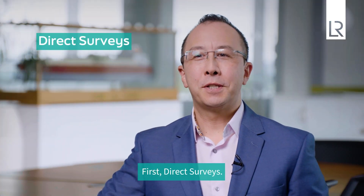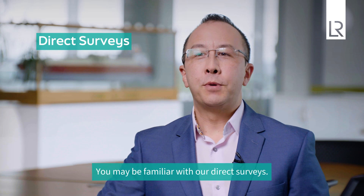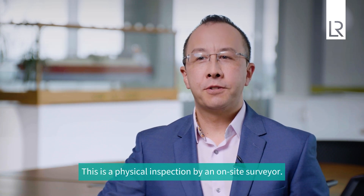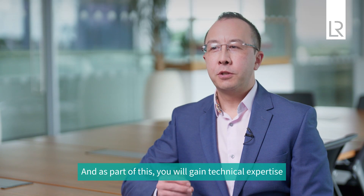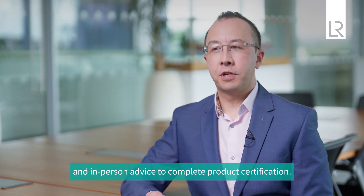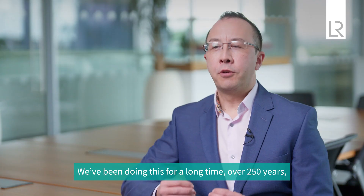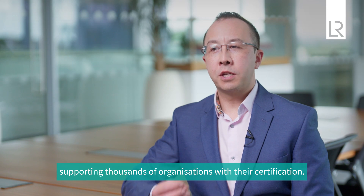First, direct surveys. You may be familiar with our direct surveys — this is a physical inspection by an on-site surveyor. As part of this, you will gain technical expertise and in-person advice to complete product certification. We've been doing this for a long time, over 250 years, supporting thousands of organisations with their certification.